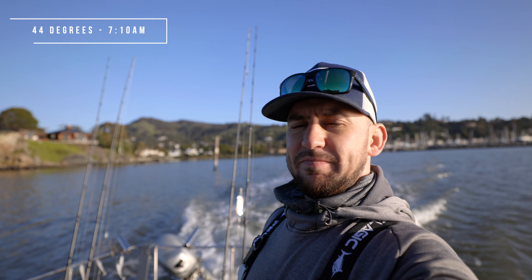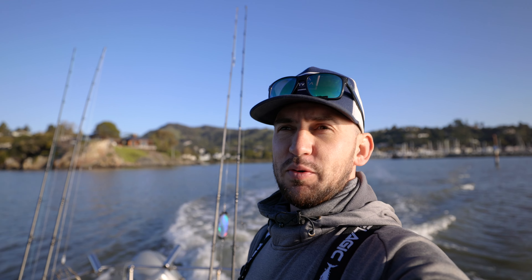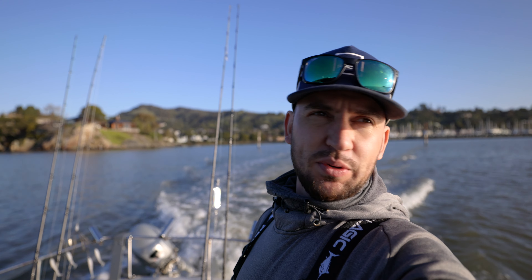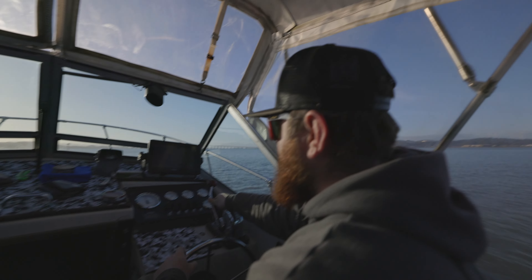Cruising out of the harbor here. Got a little bit of a vibration — definitely not as bad as it was yesterday. Supposedly I wasn't on the boat when it happened, but it doesn't feel too bad right now. We're going to find out what it's like when we get up on plane. Fingers crossed — definitely got some vibration.